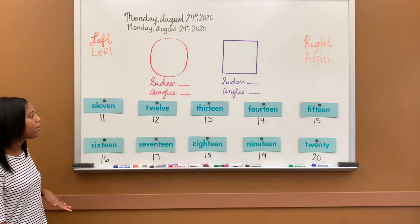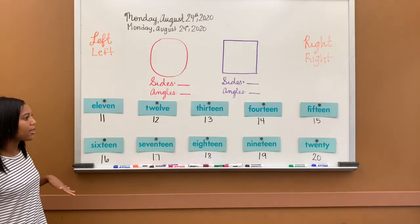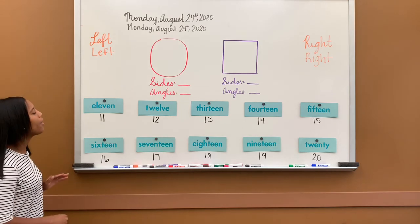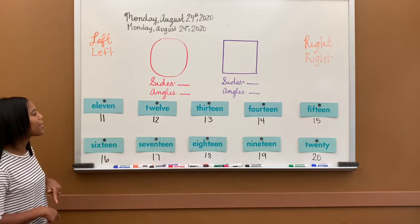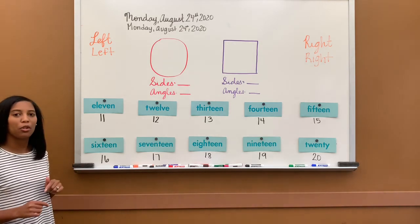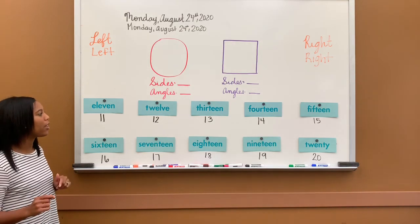You do not have to write them, but I would like you to practice them every day this week because we have a quiz on these on Thursday. Please be sure to study them and practice so that you're prepared for the test on Thursday.